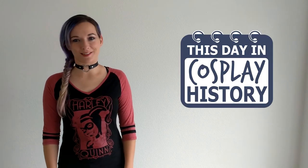So the DC Bombshells are everywhere right now, and for good reason. They're fantastic. We'll be looking into the story behind the Bombshells on today's episode of This Day in Cosplay History.